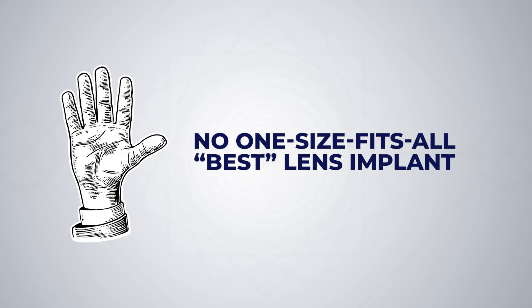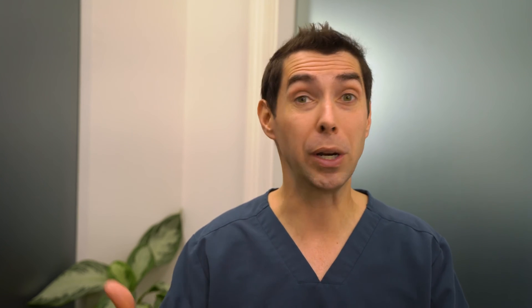Number five: no one-size-fits-all best lens implant. So many patients come in and say they want the best lens implant — well, there is no best lens implant; it depends on your vision goals after surgery. Some patients, like bird watchers or tennis players, prioritize the best distance vision and depth perception and won't mind needing reading glasses up close. Others prioritize reading or computer work without glasses, and some may want to be free from glasses for everything. Your main discussion before surgery should be about what your vision goals are after surgery, and secondarily, what the best lens implant might be for your eyes to reach that goal.